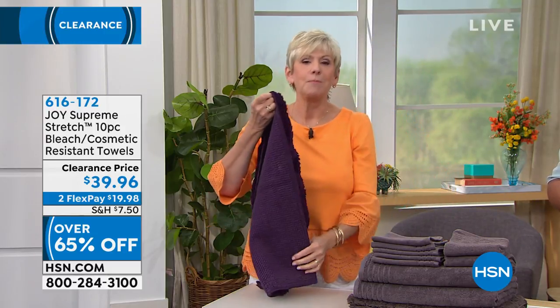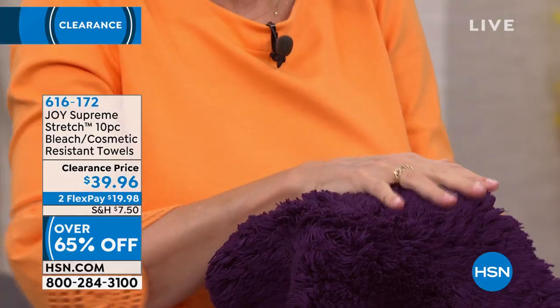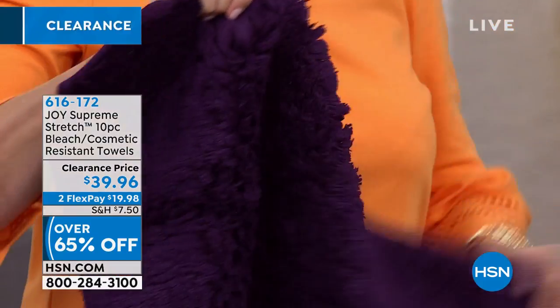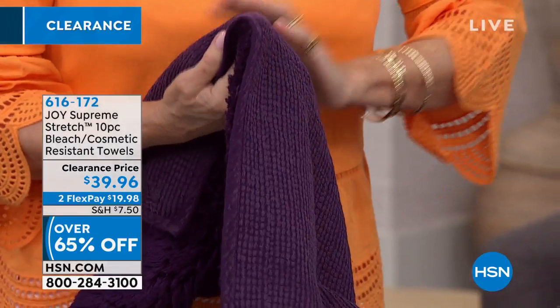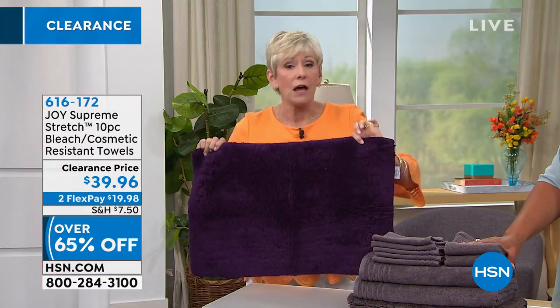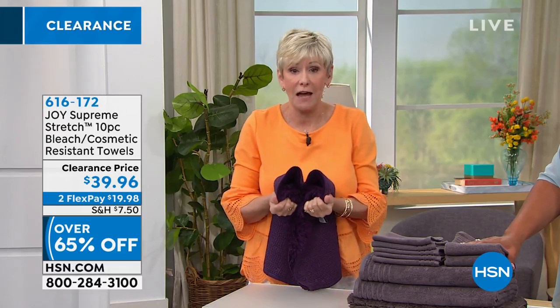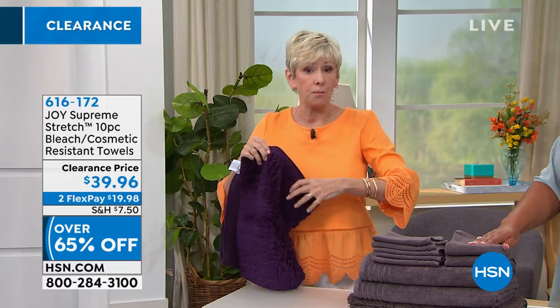And last but not least, the pièce de résistance — you are getting a bath mat, but it's not just a bath mat. This is a delicious shag rug that's going to be absolutely gorgeous. It's going to bloom — we'll talk about that in a second. You've got a non-skid back, it's 24 inches by 17 inches. So this is a full decorative group of towels that is going to change over your bathroom.